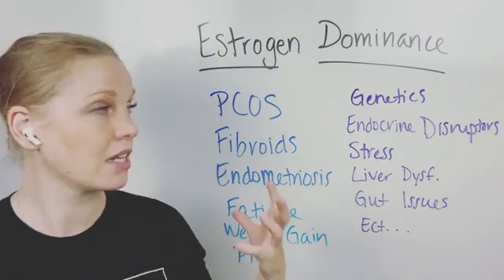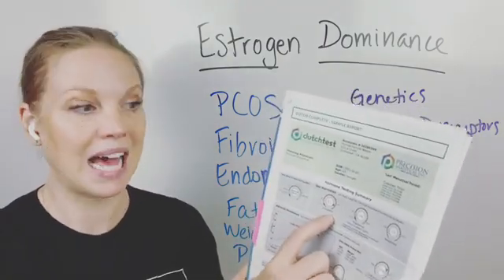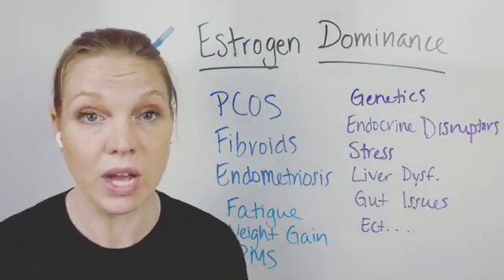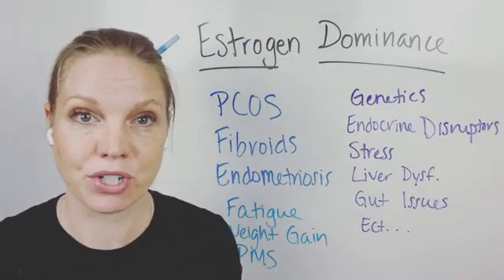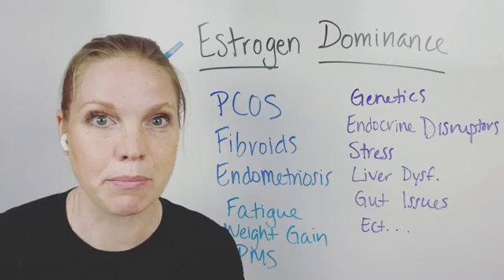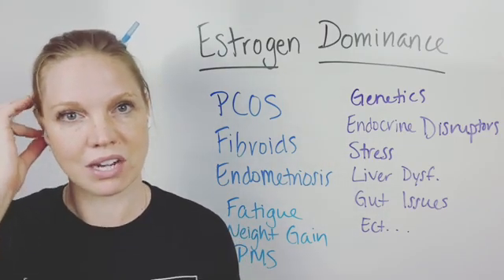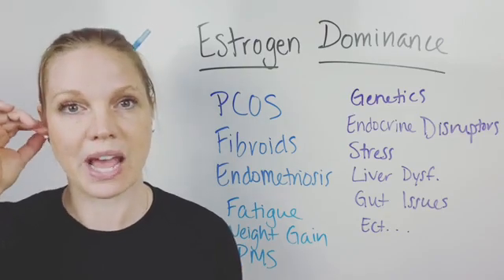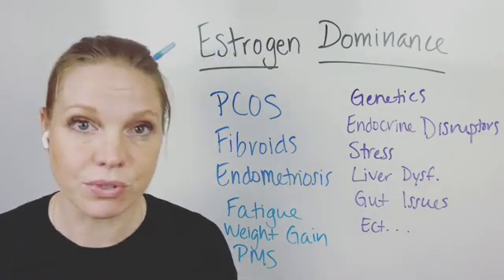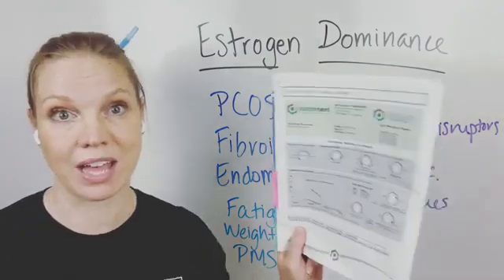Estrogen dominance can cause a lot of issues when you have this imbalance of estrogen. Estrogen is higher — this one shows it's above range here. Does yours have to be above range? No, it can just be higher than the amount of progesterone you have. Sometimes people say, 'We'll just get progesterone, that'll help it.' But if your system is having a harder time processing it, just adding progesterone doesn't necessarily fix the issue. We have to work with how your body is making, producing, and maintaining estrogen, and we look at that through the Dutch test.